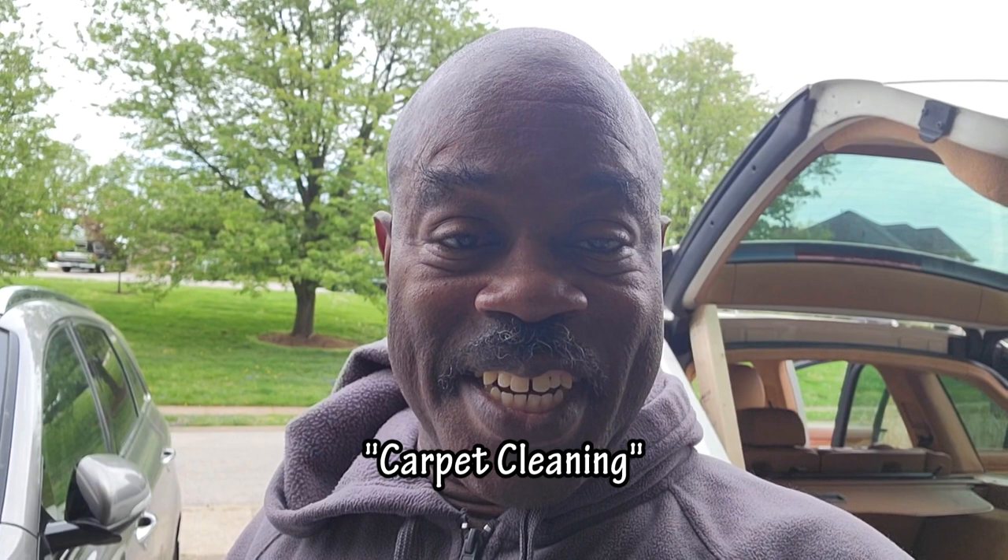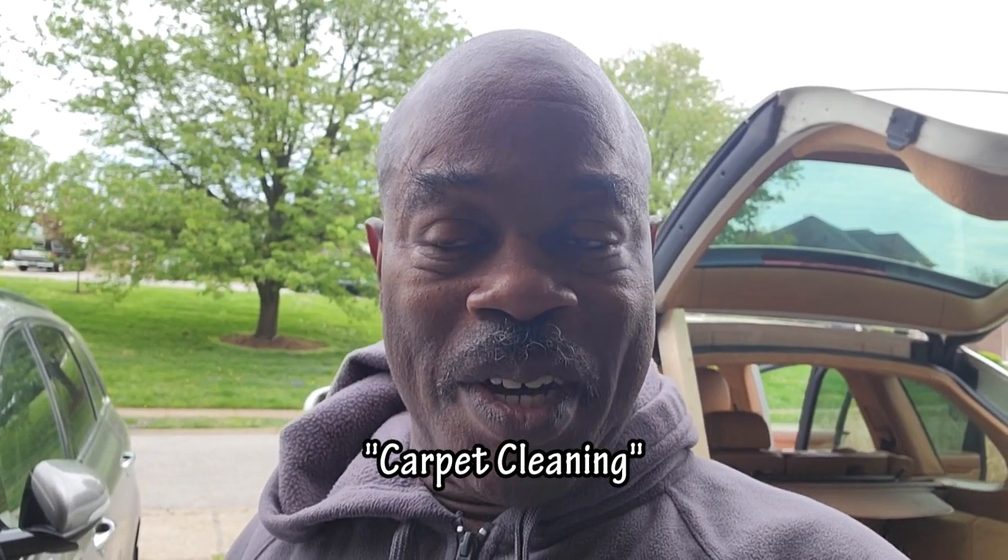Hey boys and girls, the Junk Man here with another detailing-related video. This one has been promised and requested for quite some time. I'm going to upload this in parts because it's going to take me parts to do it. So here goes the first part. Behind me is a new project that I purchased — it's actually going to be my daily driver.